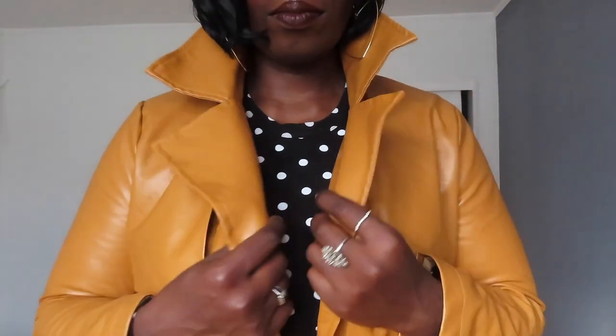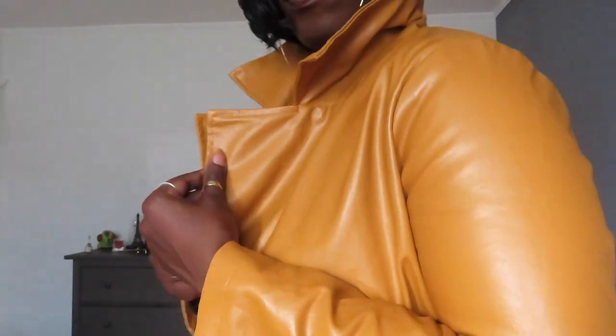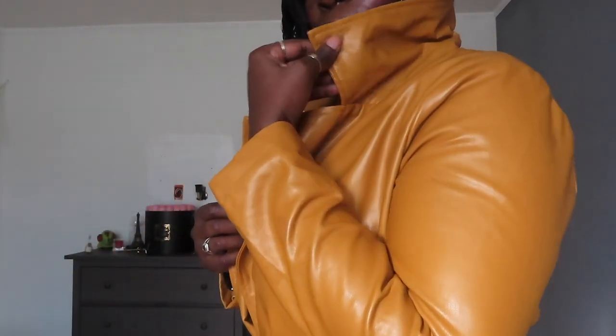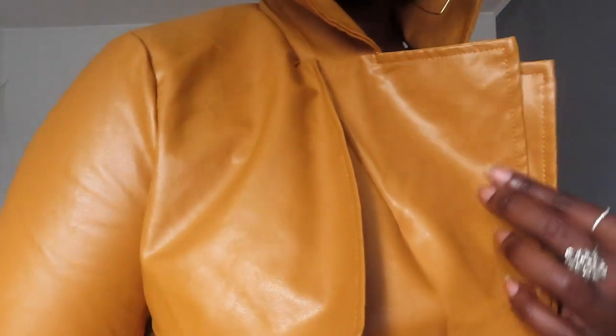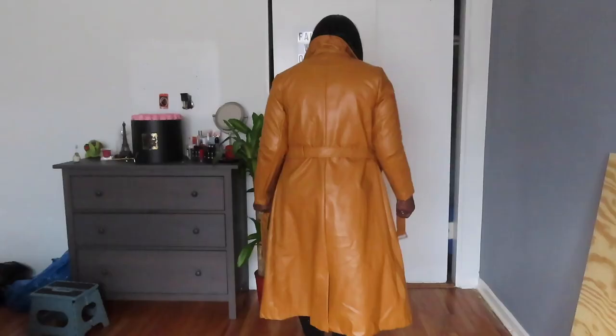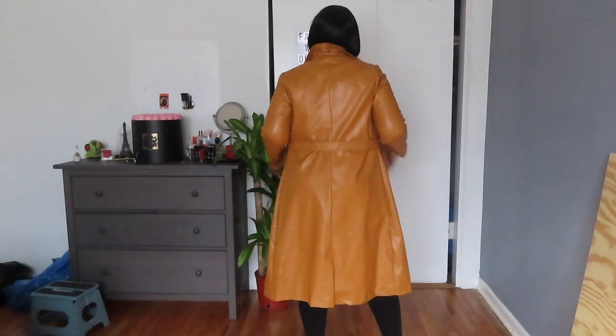Hey guys, welcome back to my channel! Today we're going to discuss fall and winter athletes. Currently, the trench coat is this season's hottest trend. What I love about a trench coat is that it's very fall fashion forward, and this one has a nice brown color that is so fashionable for the fall weather. It has a nice soft leather that's easy to wear and manageable.